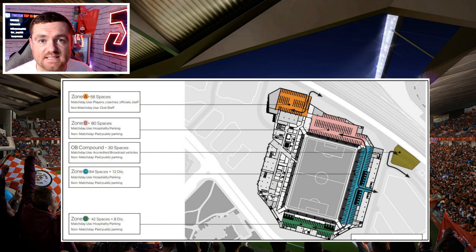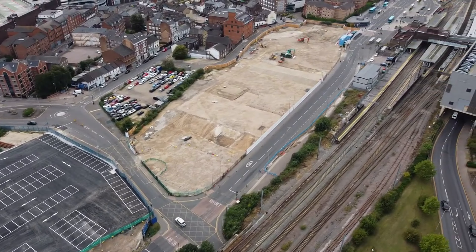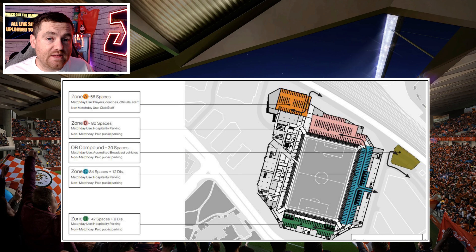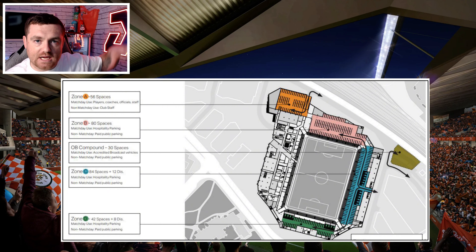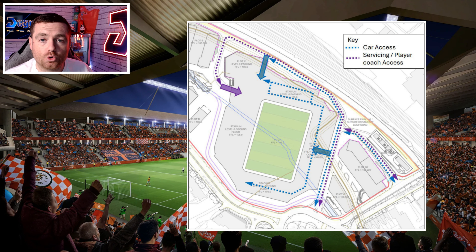As for transport, the new stadium is right on top of Luton train station so you can literally roll off the train straight into the ground. There are 312 spaces within the stadium including a broadcast compound, with 23 disabled bays, 282 car parking spaces, and 30 spaces in a separate compound for broadcasting. When the whole site is finished, there will be about 1,136 car parking spaces in total — including roughly 550 residential, 150 general, and 36 commercial spaces — with allocated areas on the east side for coaches.